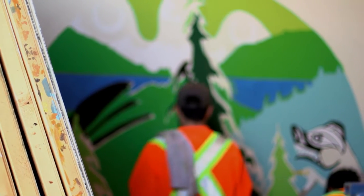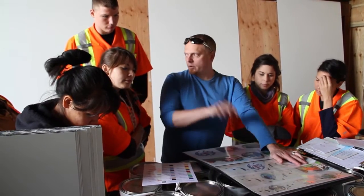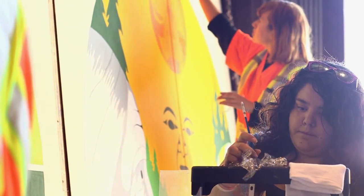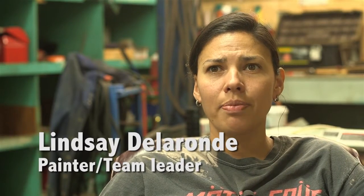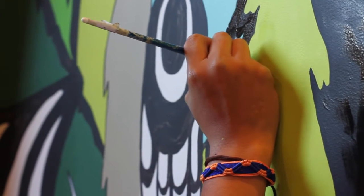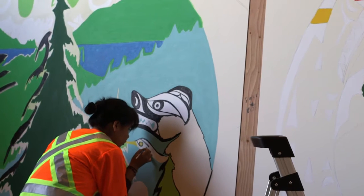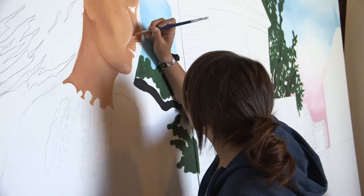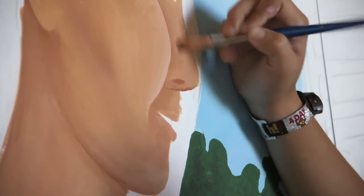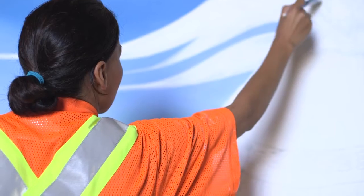We are about halfway through with our painting process, from all the prep work to the actual painting. All of Butch Dick's designs were sketched and painted, and the team pushed through his designs quite fast. We have Darlene's, which is a lot more painterly blending type of process, so those will take a little bit more time.